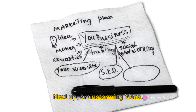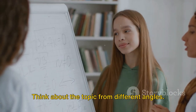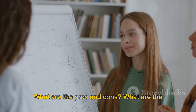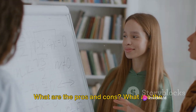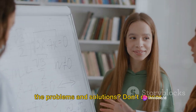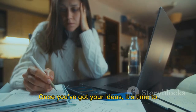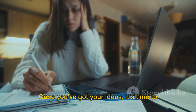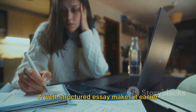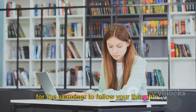Next up, brainstorming ideas. This is the time to let your mind wander — think about the topic from different angles. What are the pros and cons? What are the causes and effects? Or perhaps what are the problems and solutions? Don't censor your ideas at this stage, just let them flow. Once you've got your ideas, it's time to plan the essay structure. A well-structured essay makes it easier for the examiner to follow your thoughts.